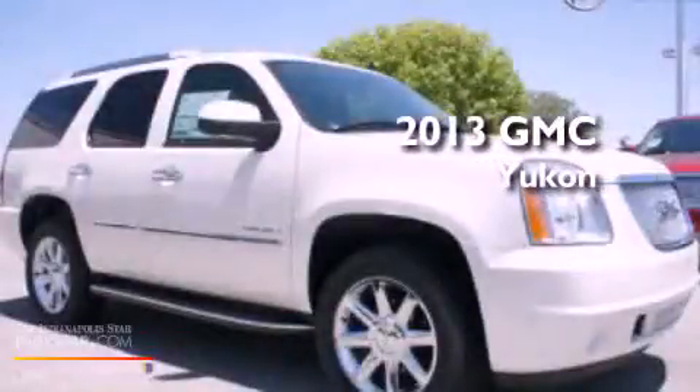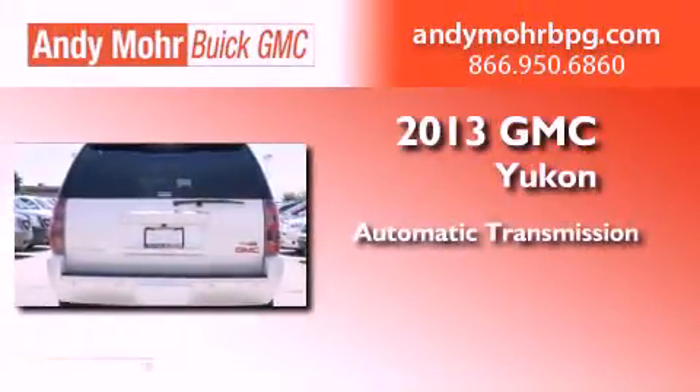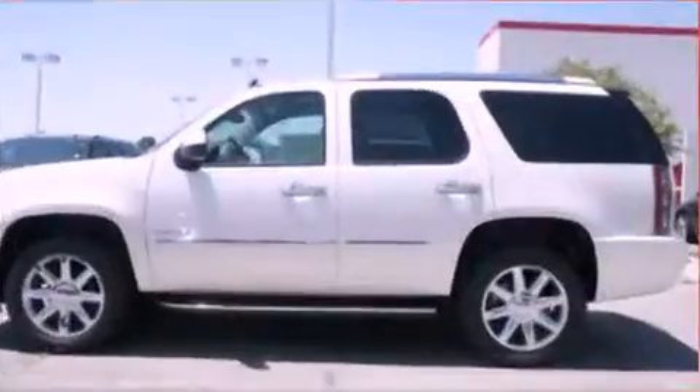This is a brand new 2013 GMC Yukon. This SUV has an automatic transmission, a 6.2 liter V8, and the added safety and control of all-wheel drive.